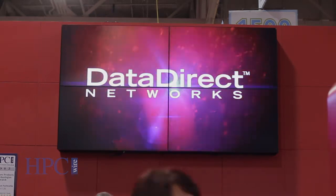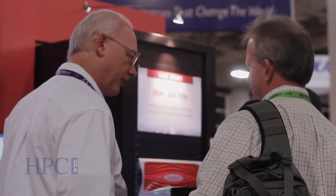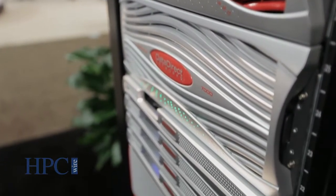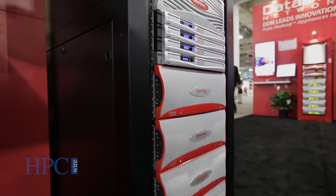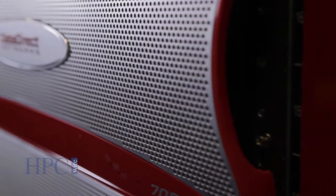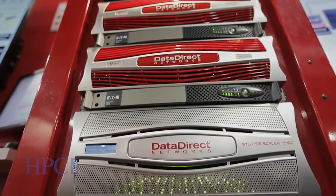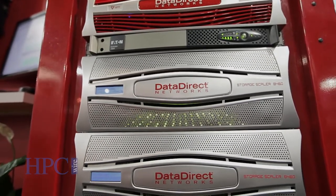This is our biggest supercomputing ever. SC12 has upwards of about seven announcements that we're happy to bring forward. Starting with last week, we announced our first hybrid mid-range appliance. The SFA 7700 is a fully integrated flash and spinning disk product designed to deliver the performance of flash but the economics of spinning disk. We integrate this directly into our file system platform portfolio. Our ExaScaler and GridScaler parallel file systems now support the 7700 platform in addition to the SFA 12K, which is the world's fastest HPC parallel file system storage appliance.